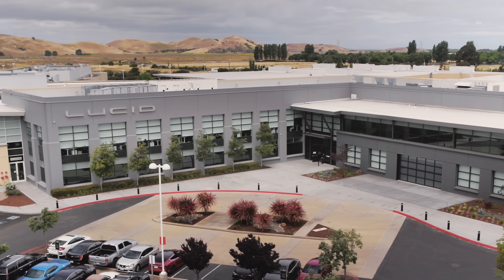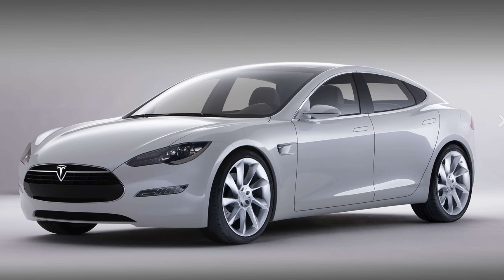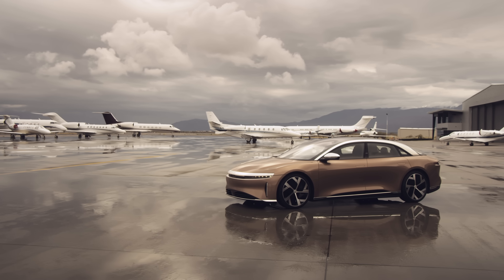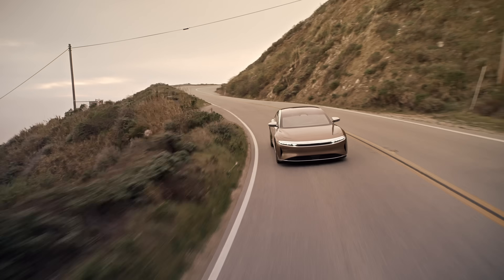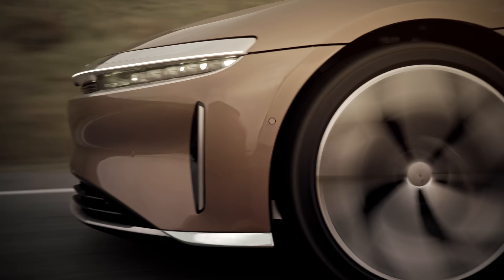If you've never heard of Lucid Motors, it is a startup company out of California created by Peter Rawlinson, the former chief designer of the original Tesla Model S. So you know that this company is run by somebody who knows what they're doing — the Tesla Model S kind of paved the way for electric vehicles. Lucid Motors is mainly focused on three things: luxury, innovation, and performance. They basically want to create the best car in the world, not just the best electric vehicle, but the best car period.